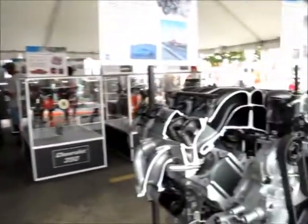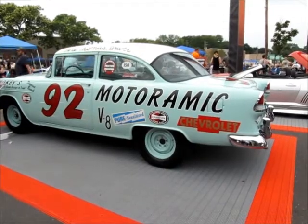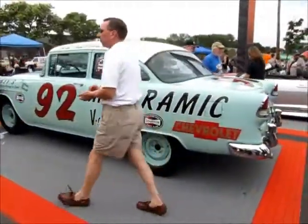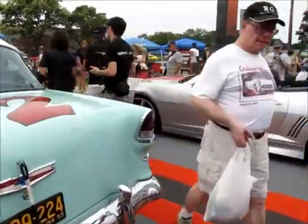Okay, we're going to take a break and get back to you in a few minutes. Here we are again. This is a Motoramic Chevrolet number 92. Herb Thomas was the driver. This is a collection — the vehicle is shown here at the Performance Division for General Motors.